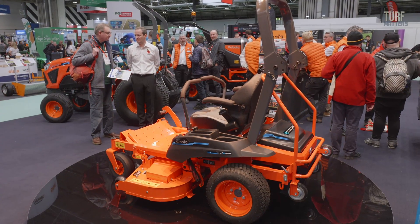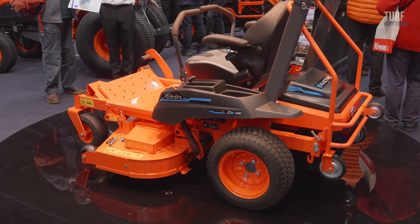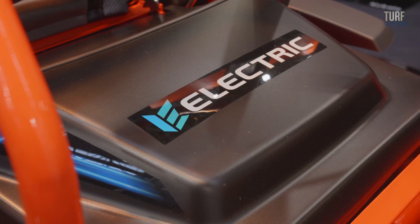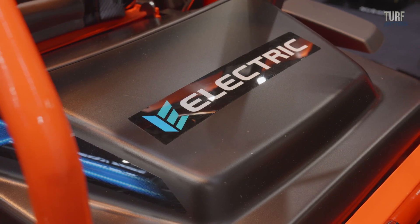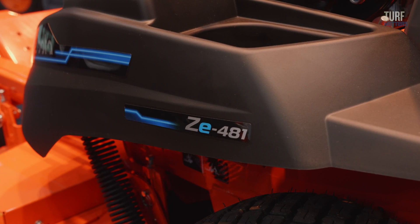The unveiling of the new electric-powered Zero Turn was first thing this morning. It's the first electric ride-on mower that Kubota have launched into the market, and these will be brought in for sale for 2024.